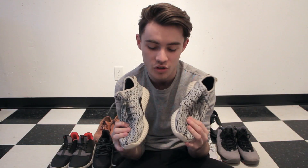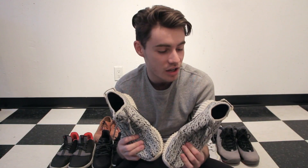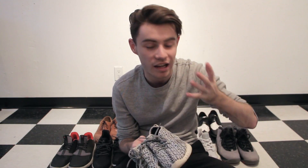These are the Yeezy 350 Turtle Doves. I bought these on a very impulsive whim, to be completely honest. I don't wear them much — I don't really like white shoes too much — but they're really dope shoes. I'll be 100% honest: I don't like Yeezys as much as other people do. I think the design is really awesome and I love Kanye, but I'd rather wear the Ultra Boosts over these any day of the week. I'd honestly rather wear NMDs over Yeezys too.